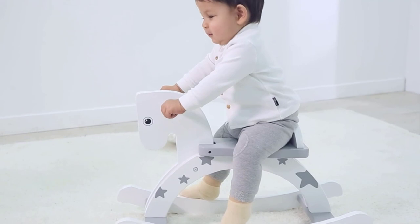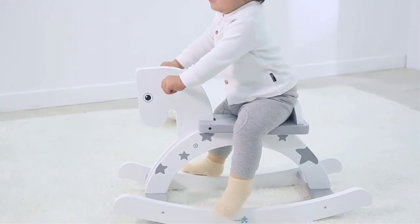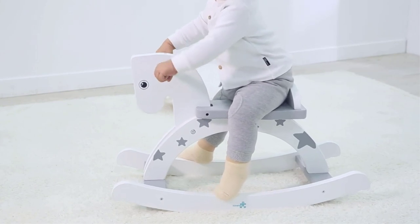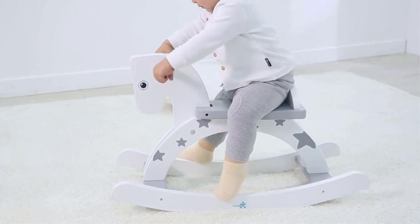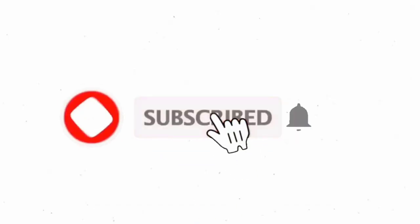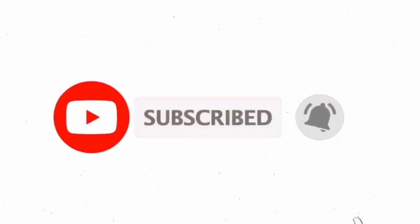That's all from my end. I make helpful videos daily, so do subscribe to my channel. If you need more information or want to know the product price, check out the description. For any kind of problem, please comment below. Stay updated with our top products as it will make your life much easier.